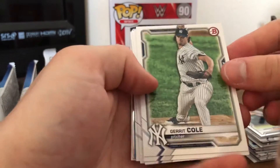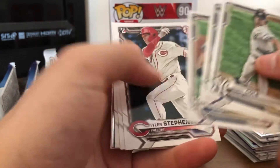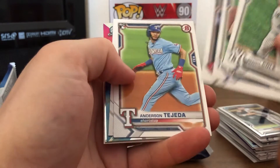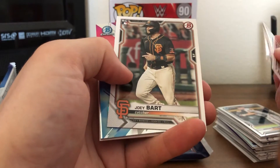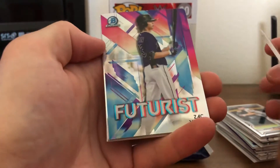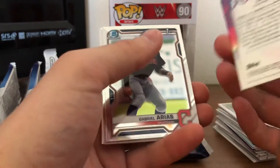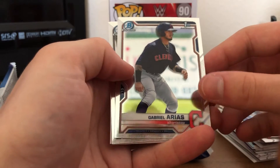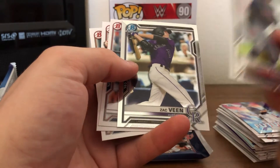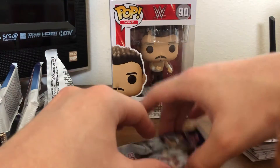Yeah, something shiny back there. Garrett Cole, Austin Meadows, Chris Buvik, Tyler Stevenson, Anderson Tejeda, Joey Barger — Sparky, nice. A Futurist Zach Veen — that's a nice look, that's a sharp card. Not numbered. Got a Gabriel Arias first Bowman, Zach Veen base, Drew Waters, Clayton Beter, and Isaiah Green. And one pack to go.